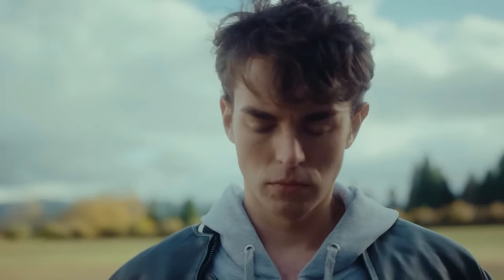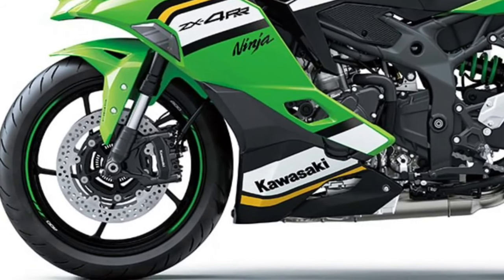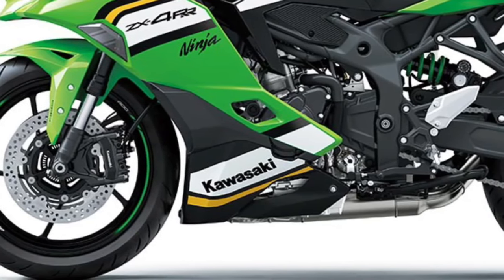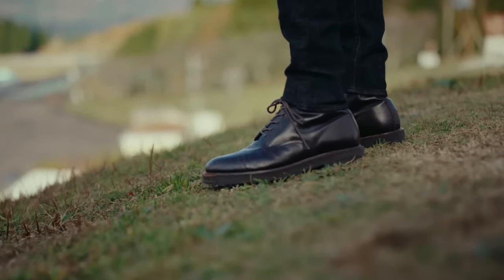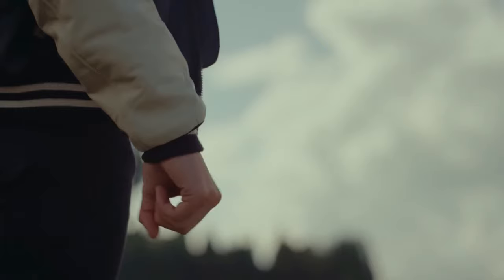Kawasaki's racing pedigree shines through in every aspect of the Ninja ZX4 RR, from its race-derived technology to its championship-winning performance. Whether you're competing for podium finishes or simply pushing your limits for the thrill of it, the Ninja ZX4 RR is the ultimate expression of Kawasaki's racing spirit.